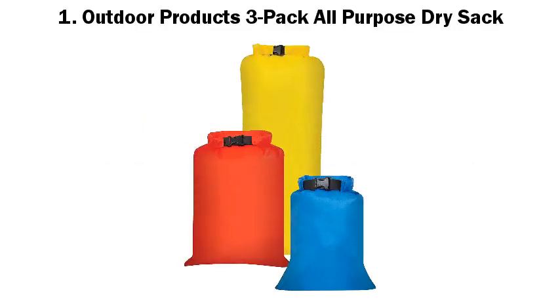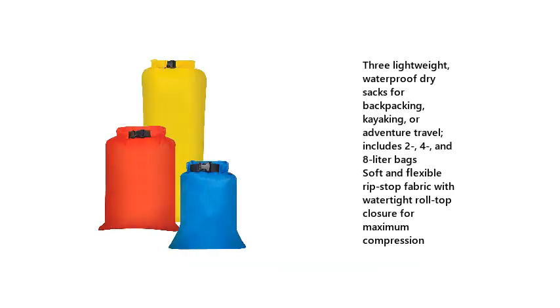1. Outdoor Products 3-Pack All-Purpose Dry Sack. 3 Lightweight Waterproof Dry Sacks for Backpacking, Kayaking, or Adventure Travel. Includes 2, 4, and 8 litre bags. Soft and Flexible Rip Stop Fabric with Watertight Roll Top Closure for Maximum Compression.